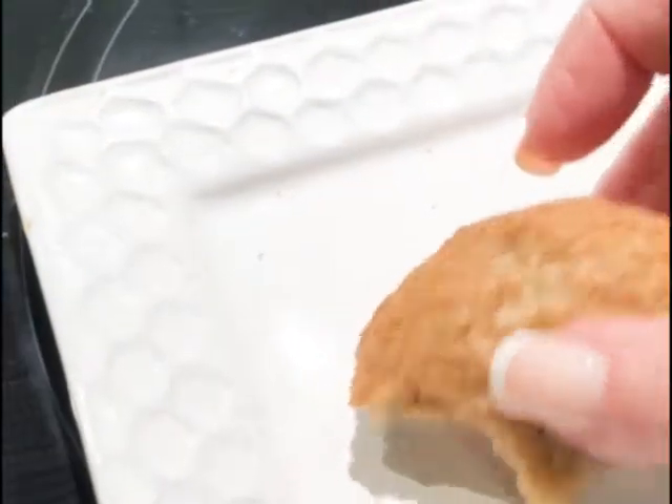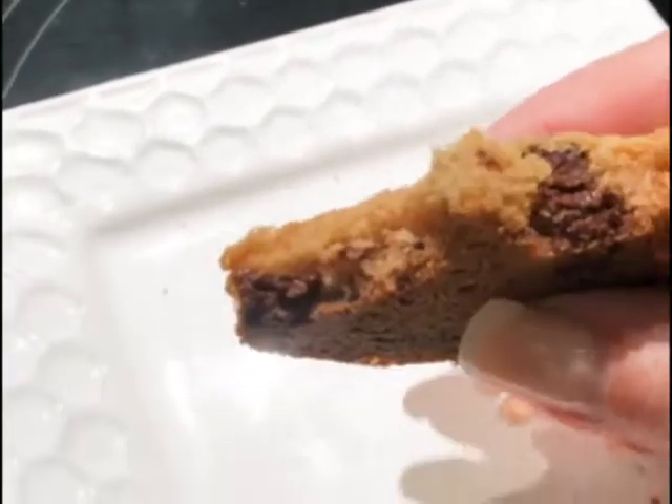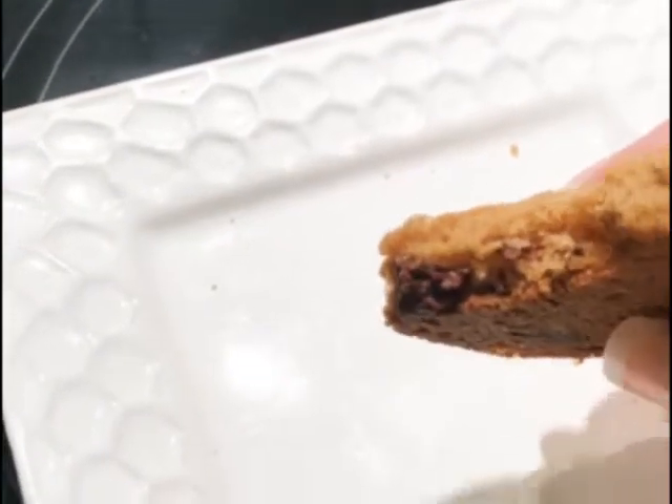Hi, this is Carla from CarlaGlutenFreeRecipeBox.com. I made the best cookies in the world. These are now my favorite cookies ever. They're brown butter toffee chocolate chip cookies.